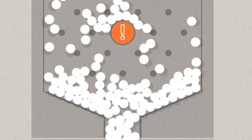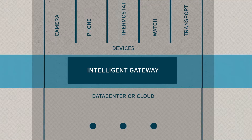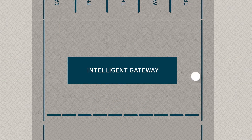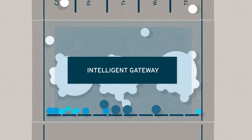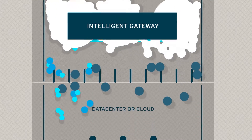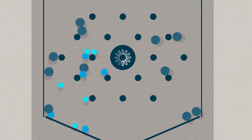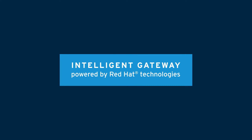The solution is an intelligent gateway. An intelligent gateway sits between devices and the data center. It securely collects, analyzes, and acts on data from its connected sensors and devices. It's smart enough to take required action quickly while sending only the most important summary data to the data center.